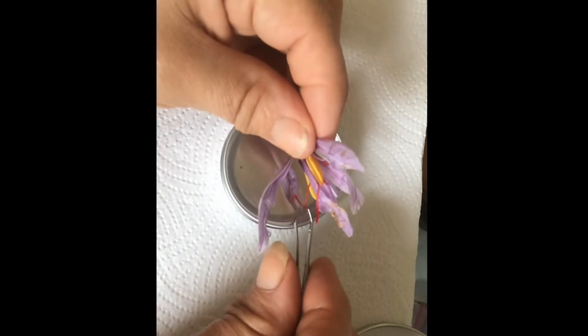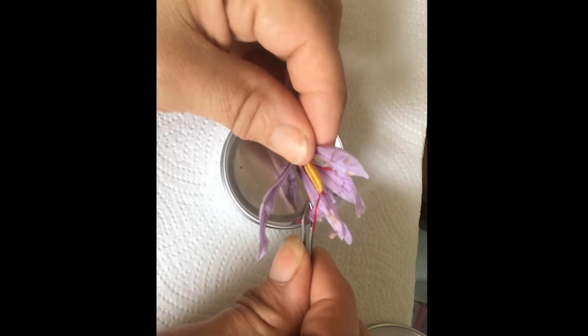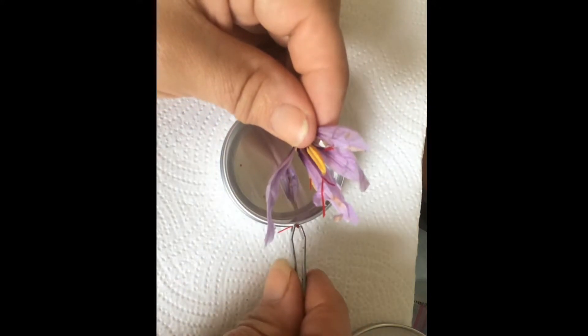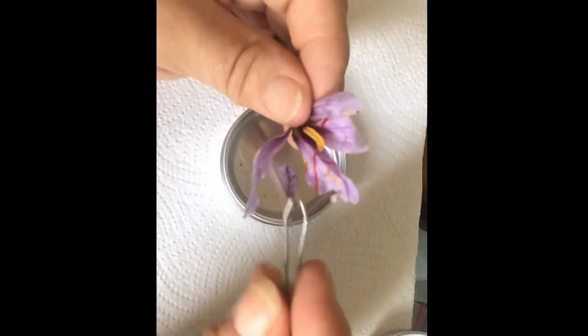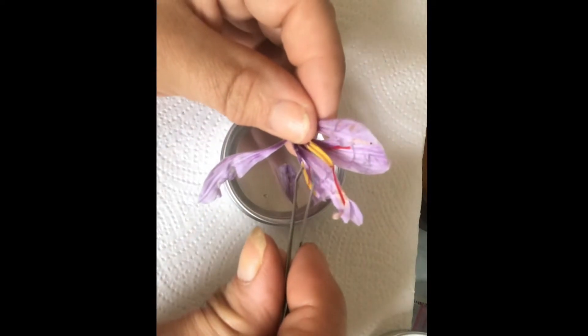It's more than just a spice, of course. It's the stamens we're after mainly, but I hear you can eat the petals too. The whole flower has medicinal properties.